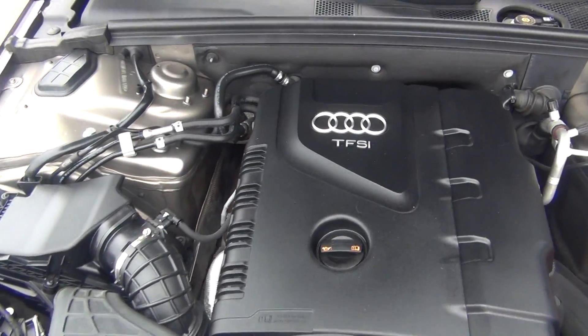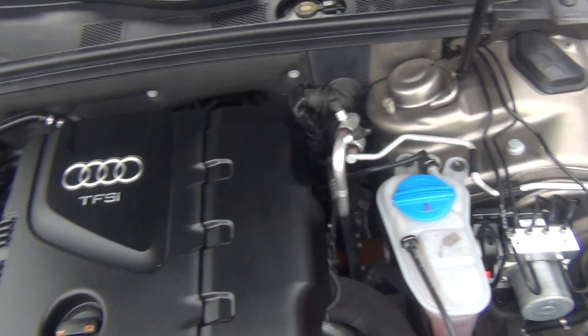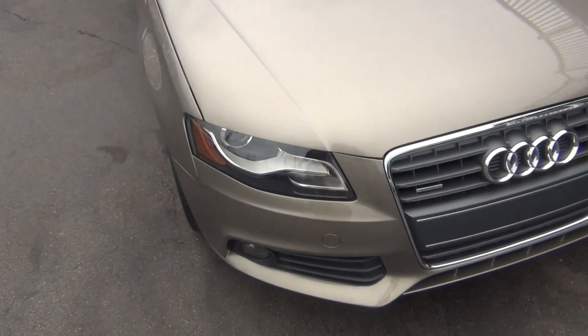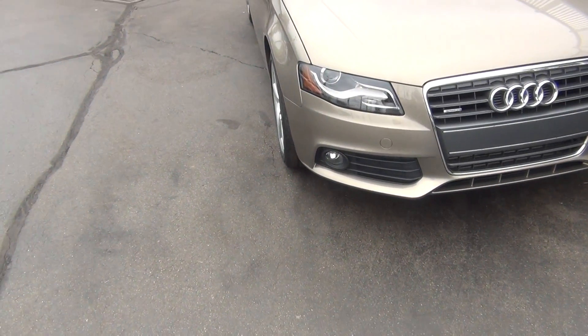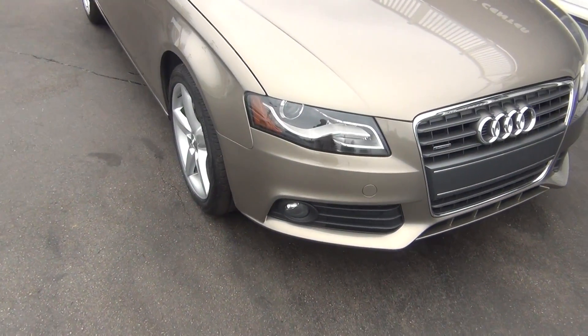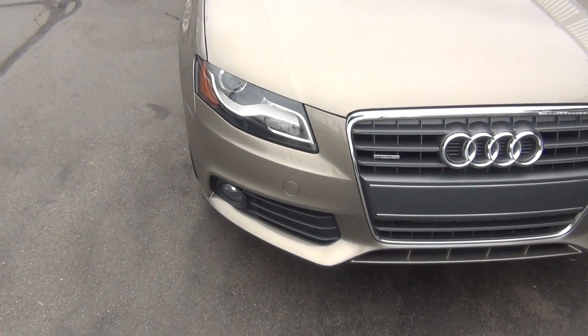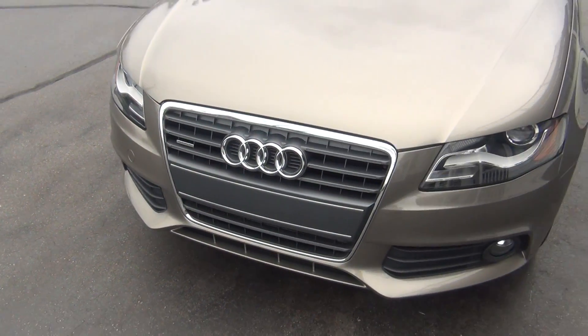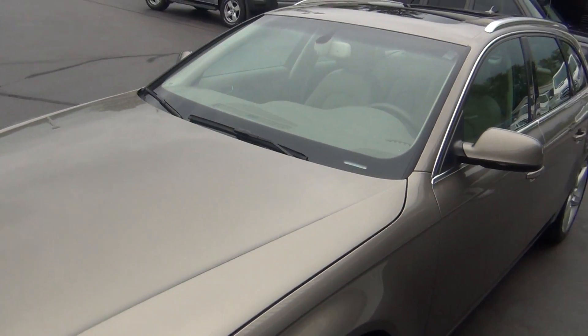Under the hood here you can see it's got a 2.0 liter 4-cylinder engine and it is absolutely pristine. Again, it's got the Audi A4 2.0 Turbo Quattro, which is all-wheel drive, Premium Plus, so it's got all the nice bells and whistles. Even on the front here you can see you've got your fog lights and your HID headlights.